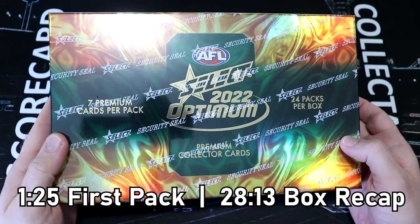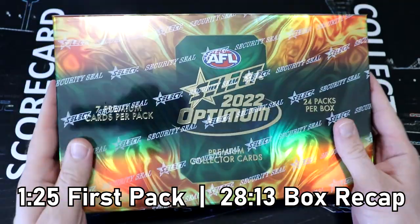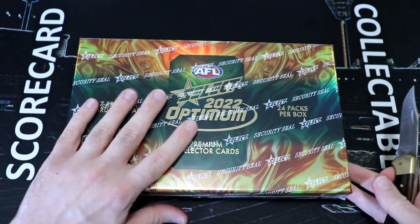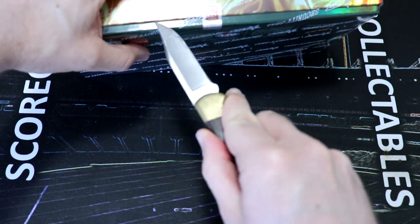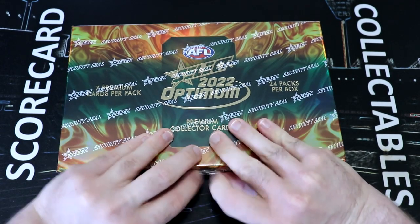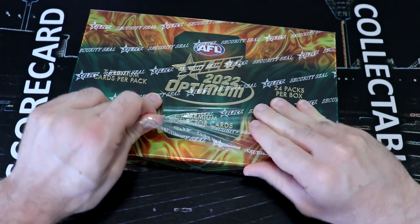Hey everyone, welcome back to Scorecard Collectibles. Dave here and I am so excited you can join me for our Optimum 2020 box break. We have my first box here today. Welcome everybody for joining us. If you are brand new to the channel or an old timer to the channel, welcome all. I am so excited.